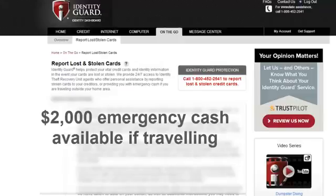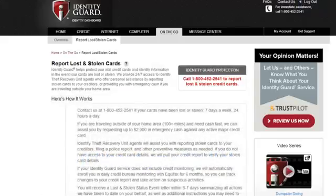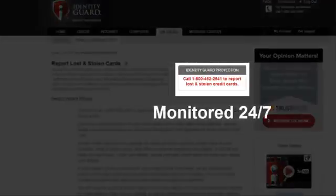That's a great feature — this is fast emergency cash even if your wallet is missing. So if you were traveling and missing all of your cards and identification, you have the ability to get up to $2,000 in case of an emergency. That 1-800 number is monitored 24 hours a day, 7 days a week, so you're always going to get somebody on the other end.